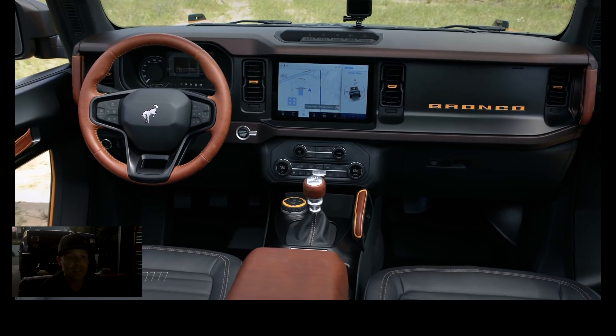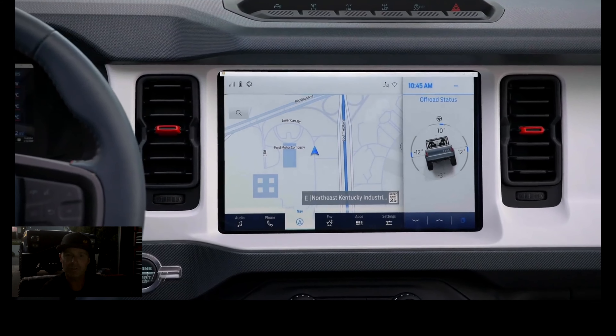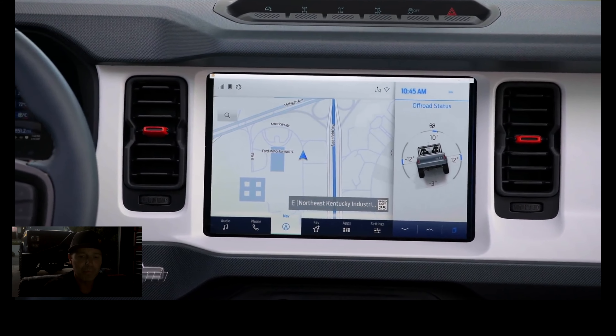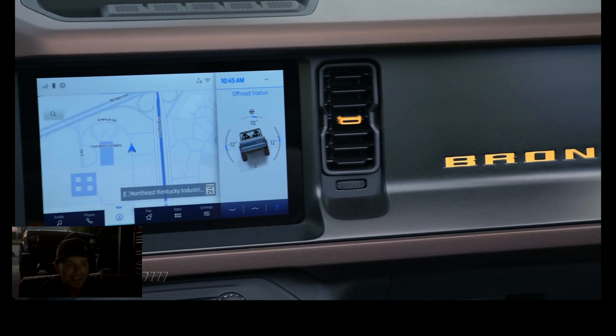Why is that such big news to a Chevy guy like me? Well, I've always had a respect and a love for the Broncos and I grew up with them as much as I grew up with a Blazer. I happen to buy a Blazer because, I mean, they're better — but I've always loved the Bronco, and it's really cool to see Ford bring it back in this form.